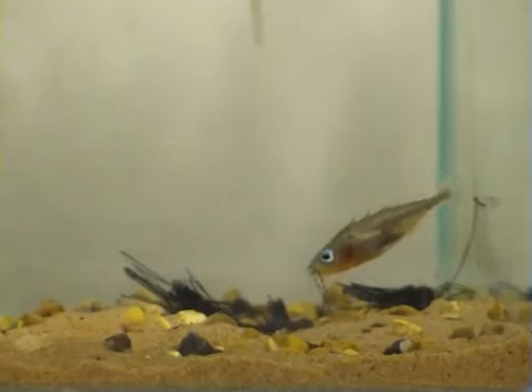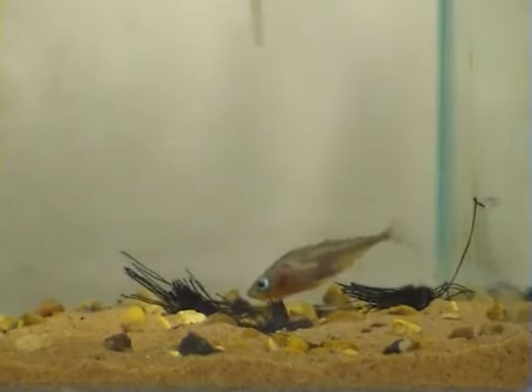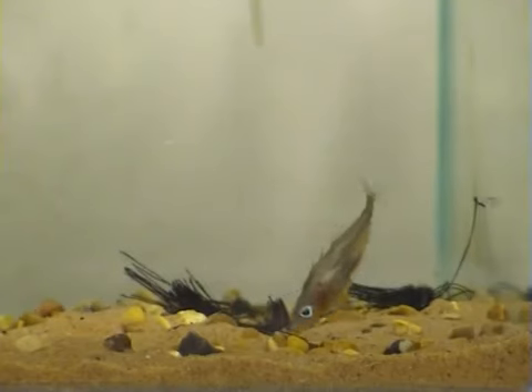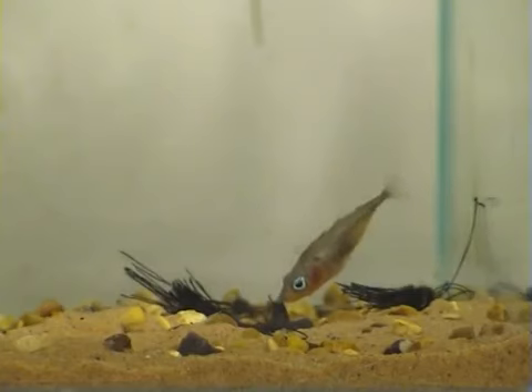After gluing, the male adds more material to the nest, using his snout to push the material into the trail of glue that he has just laid down. Why do you think the male sticklebacks use glue in their nests?